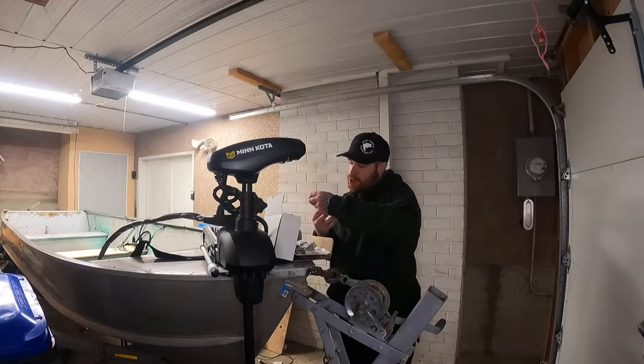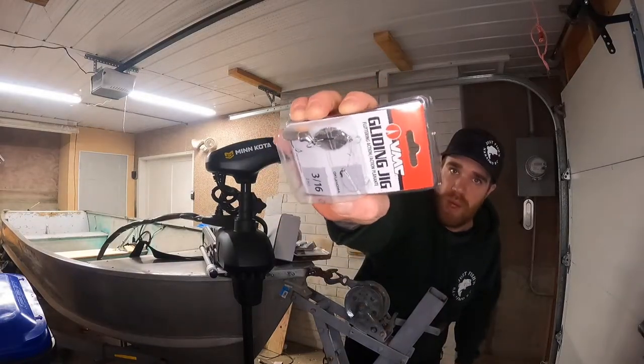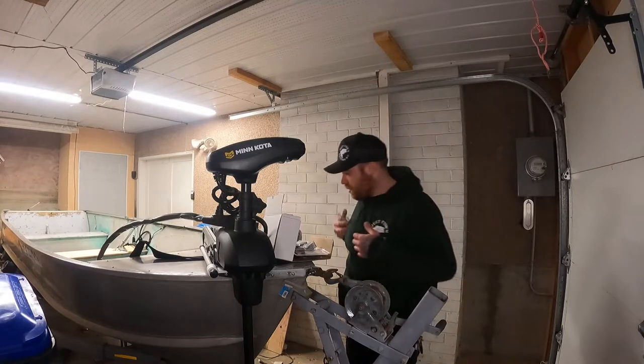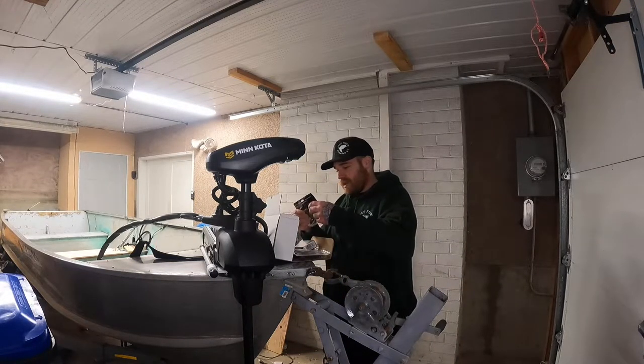Next we got the gliding jig. I've got these in kits before but I've never used them — I hear they work pretty well. VMC, you know, it's a good brand. Definitely be trying that out.